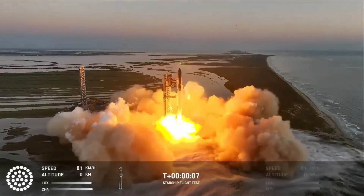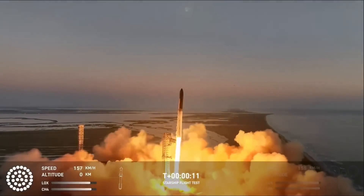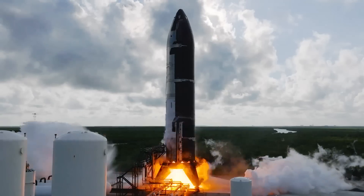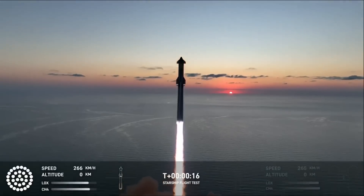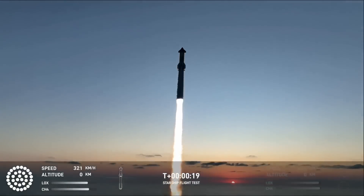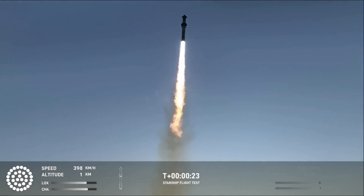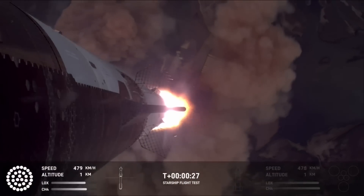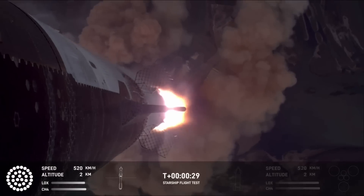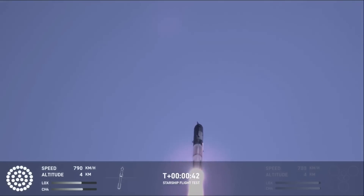With Flight 5 now complete, SpaceX will begin working toward Flight 6, which some expect to occur not too long from now. Hardware is already in great shape, with ship's static fires for the next flight occurring back in September. One of the main factors will have to do with the upcoming flight profile. If SpaceX makes some significant changes, then a launch much later this year or early next year would be likely. However, if they have a very similar flight profile or include minimal changes, some believe we could see Flight 6 as soon as November or December of this year. We won't know more until the coming weeks, but the results of Flight 5 are definitely beneficial.